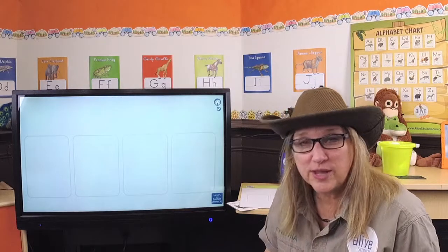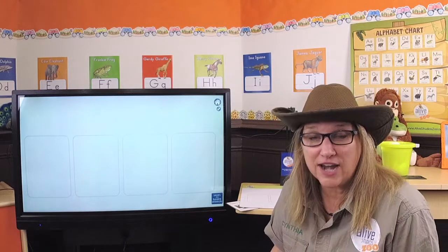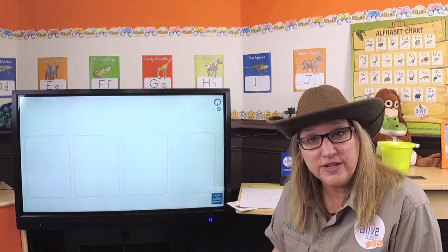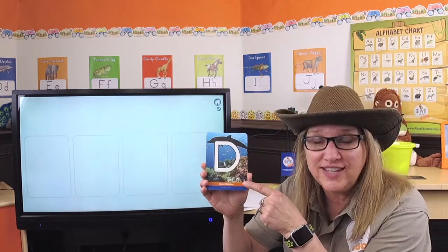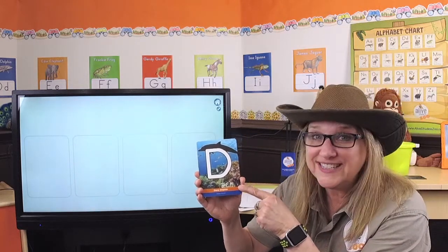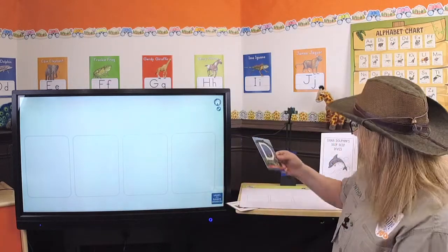Okay, zookeepers, we're here at the aquatic habitat at our zoo. Aquatic means water because Dana Dolphin lives in the ocean. I have my magic letter D card, and we're going to see Dana Dolphin. Here we go.